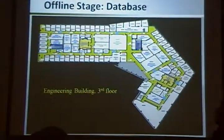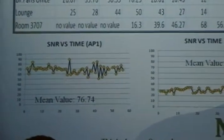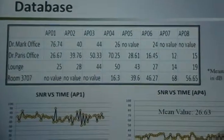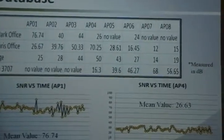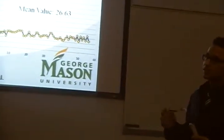In the offline stage, this is the map of the third floor of the engineering building. The red dots are the predefined database locations and the blue dots are the access points. Each access point has a unique area in which its value is maximum and highest compared to other access points. This is a sample of the database — for example, at Dr. Mark's location, AP1 has the highest value, meaning we are in area 1. AP3 has a higher value than AP2 because it has a line-of-sight path, while AP2 suffers from interference. Even though AP6 is farther than AP4, their values are comparable because AP4 suffers from more multi-path fading and destructive interference. These graphs show the general behavior of the access points — the values fluctuate around the mean value.